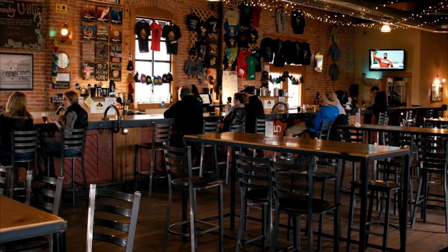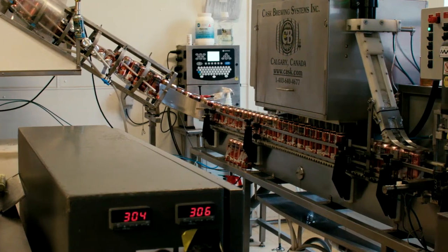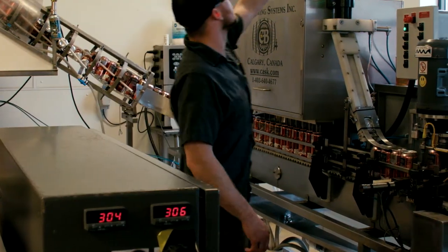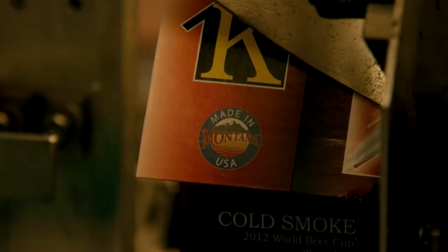And when you go visit Montana, coming from other parts of the country, one of the things you want to do is try the local beers. So having that Made in Montana sticker right there on the carton I think is a huge draw. And then once they taste the beer, they're going to come back for more, and they're going to recognize the Kettle House logo next time. But it's that Made in Montana sticker that sometimes is the first thing that catches a tourist's eye.